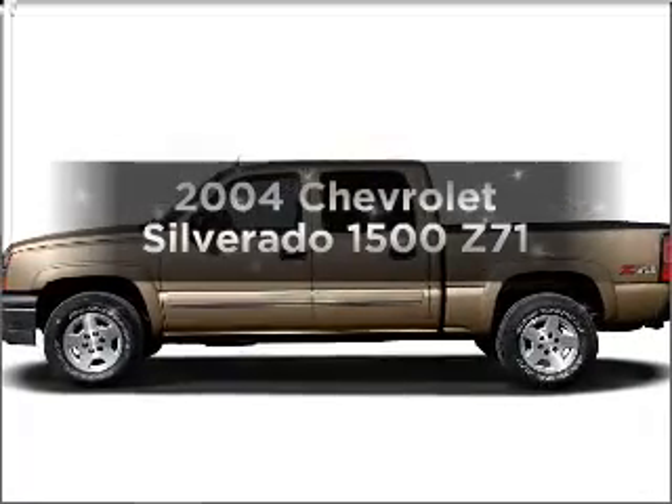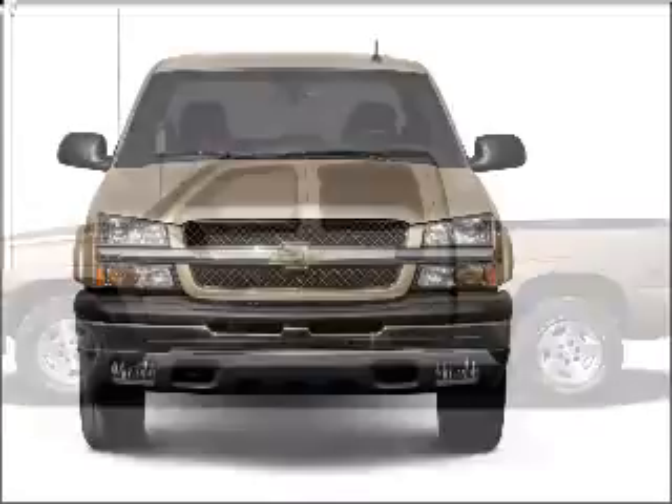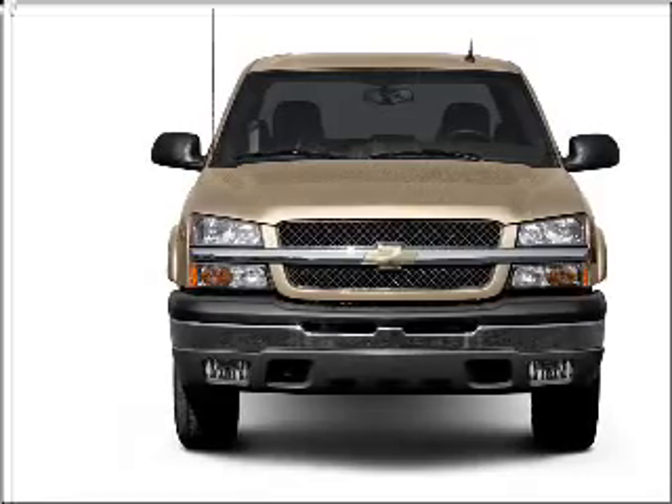Presenting the 2004 Chevrolet Silverado 1500. Travel the roads in style and comfort in this great vehicle, with a powerful eight cylinder engine connected to a smooth shifting automatic transmission.